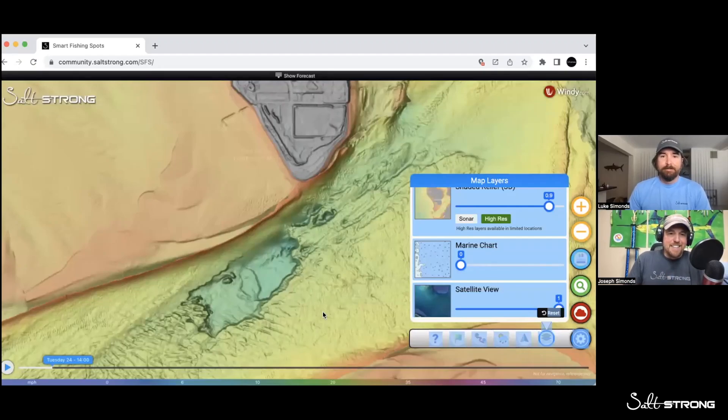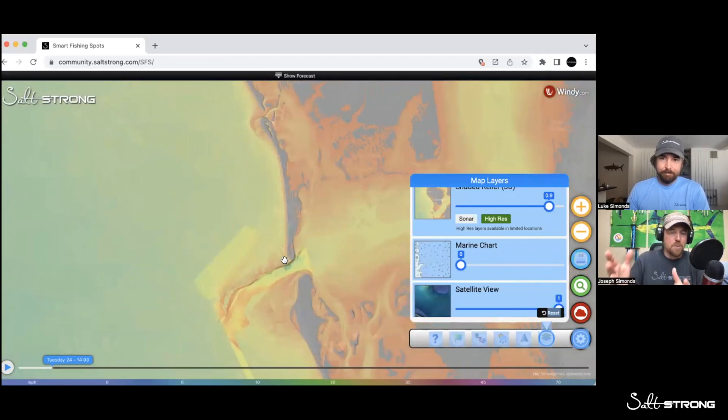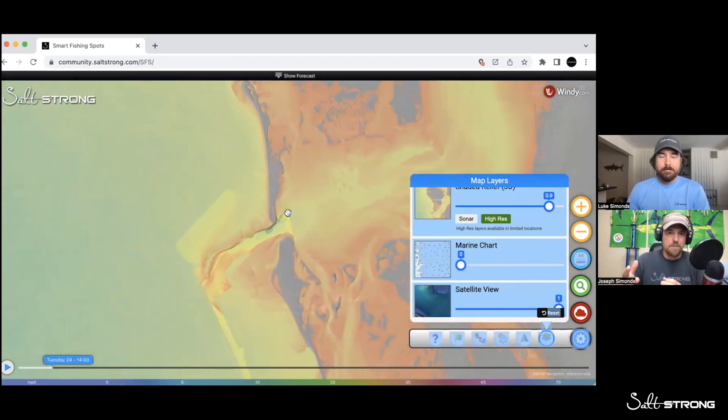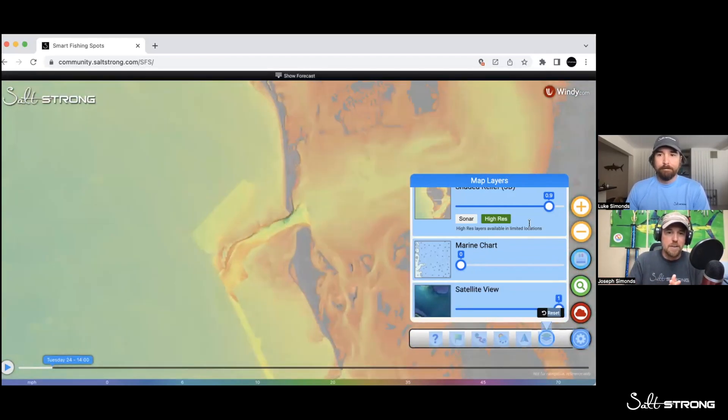I think I see some tarpon on this 3D underwater topography map. Look at this thing. Joe Simons, Luke Simons — we're here talking about the Smart Fishing Spots app. Just got released to our insider members, and we want to start with this 3D underwater topography view. This has been really kind of the buzz, and this is Boca Grande right here.